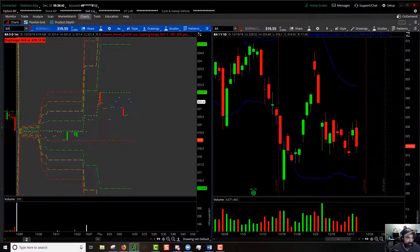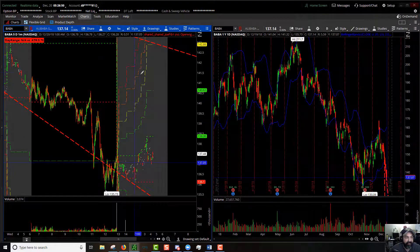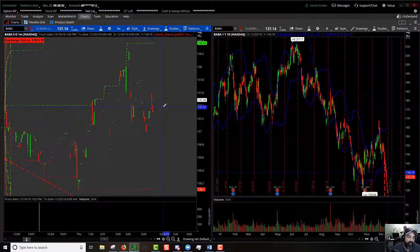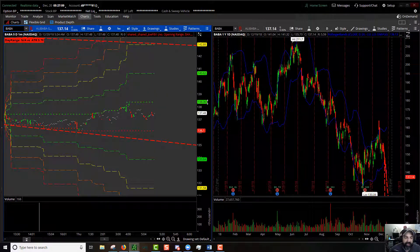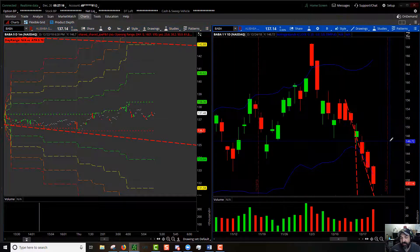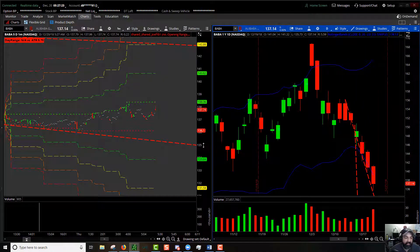Looking at the Bollinger Bands — you can see what it did, it was an all-day fader. Pre-market high: $138.36, pre-market low: $136 — about a $2.33 range of motion. High side extension: $140.62, low side extension: $133. Yesterday's red day put us in this downward spiral, so I'll be looking for a continuation to the downside if it can break this previous resistance line, which is now new support.